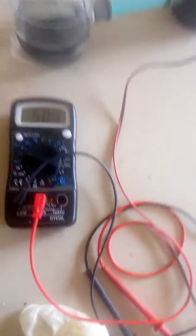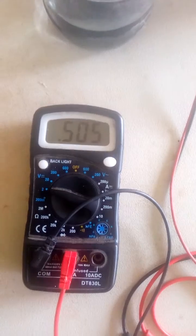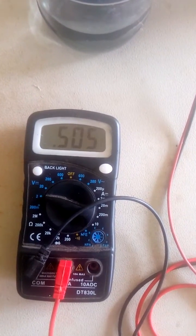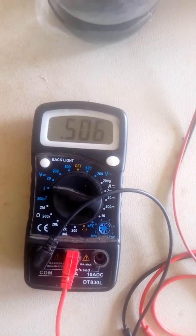A look at the final reading for the voltage shows that the value had increased up to approximately 0.505 volts.